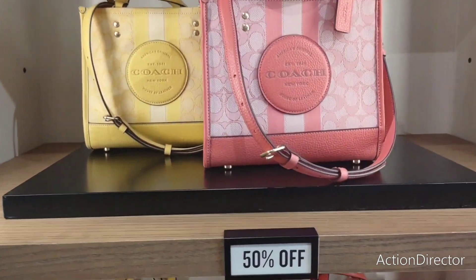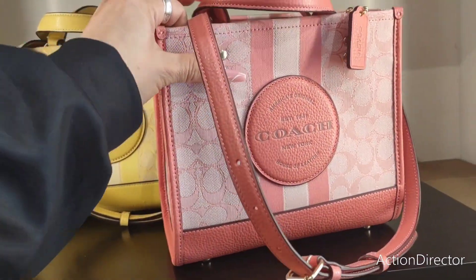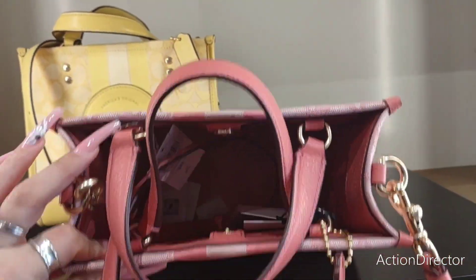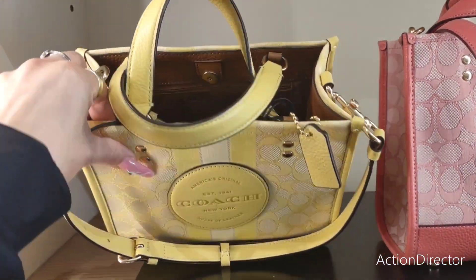Hello friends, we are here at the Coach Outlet. These are 50% off. These are really gorgeous bags. They're canvas mixed in with their leather. You have the pink, which is really a nice pastel color, and then you also have the yellow, which I totally am digging.